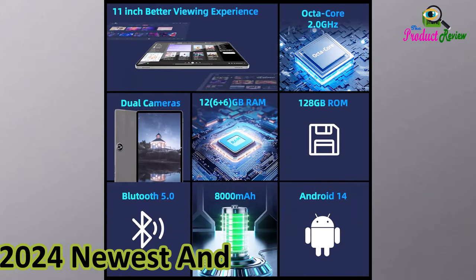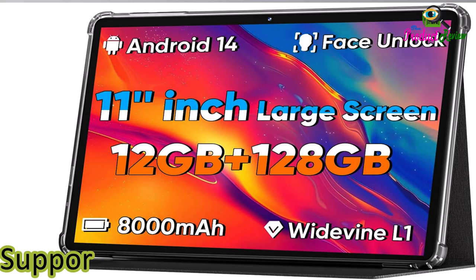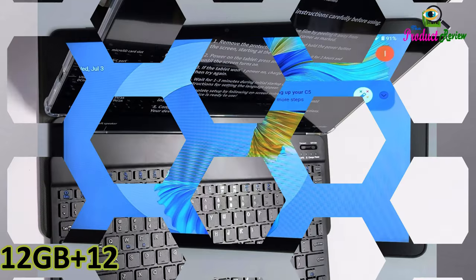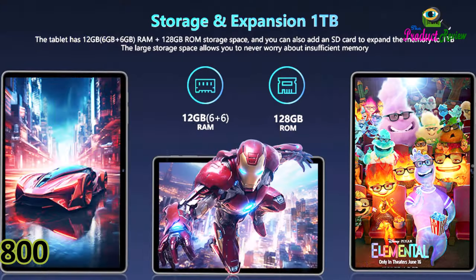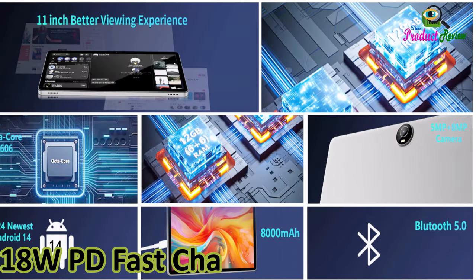2024 newest Android 14 tablet, 11-inch tablet PC, support face unlock, octa-core CPU, 12GB plus 128GB plus 512GB expandable storage, 8,000mAh big battery, 18W fast charging.